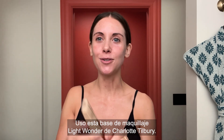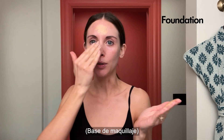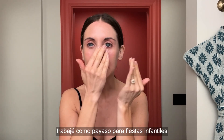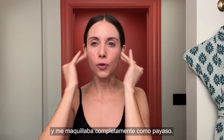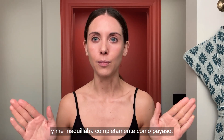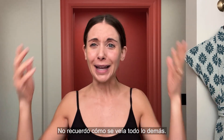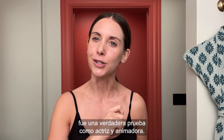Now we're doing makeup. I use this Charlotte Tilbury Light Wonder Foundation. When I was 17, I worked as a clown for kids' birthday parties and I fully did my own clown makeup — white clown makeup, the yellow diamonds. I don't even remember what the rest of it looked like. The kids really didn't seem to mind. It was like a true test as a performer and entertainer.